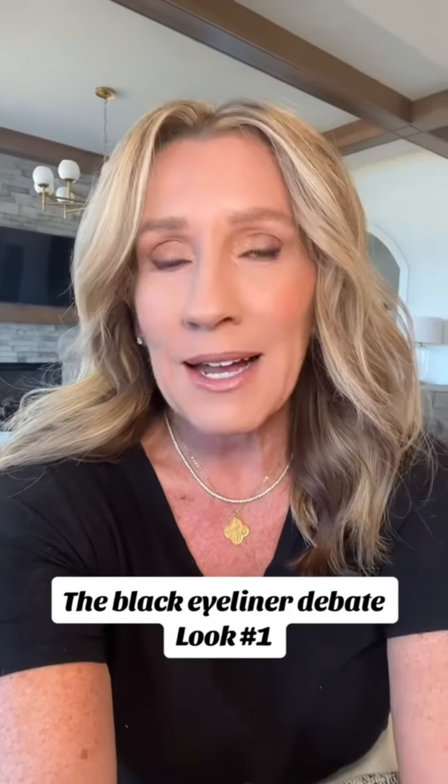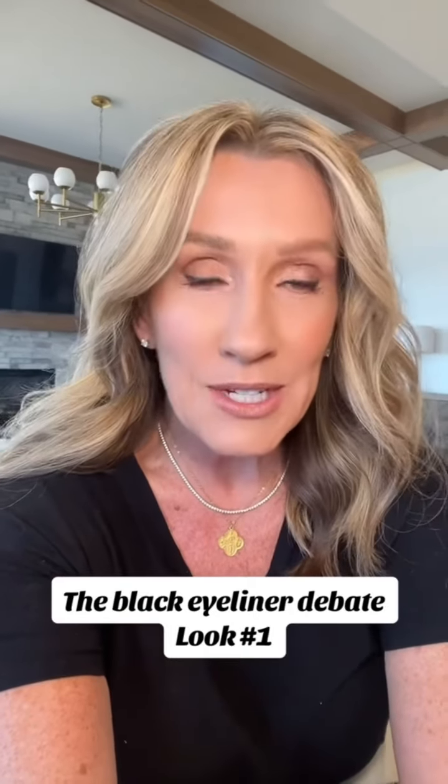Someone comments me all the time that I shouldn't wear black eyeliner under my eyes because it makes me look 10 years older. Alright, the great black eyeliner debate. Remember when we were younger and we used to use black eyeliner and darker eyeliners to look older? Well, the thing is, no matter what your age is, it still works.